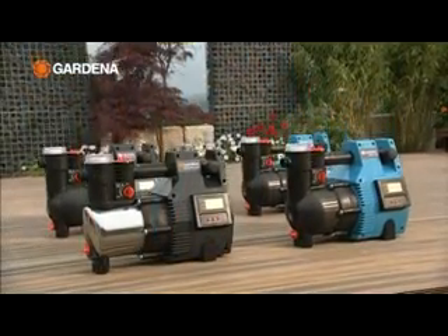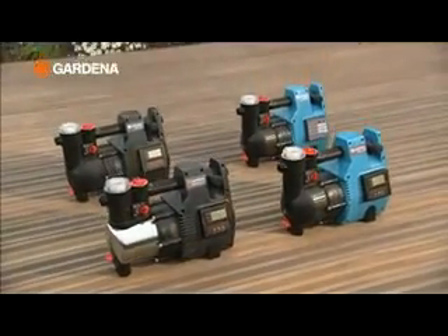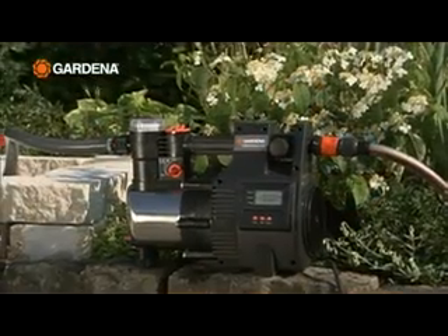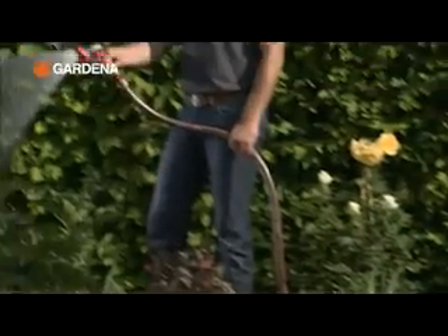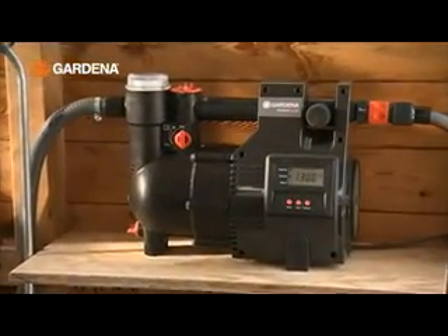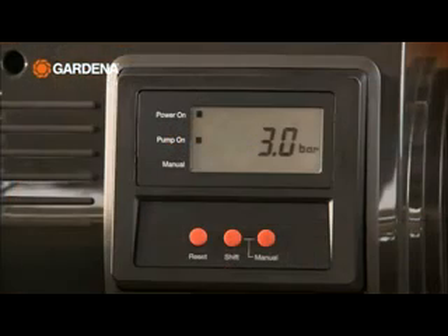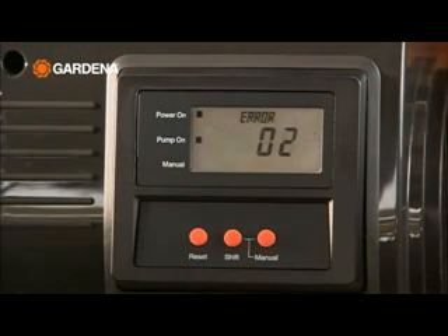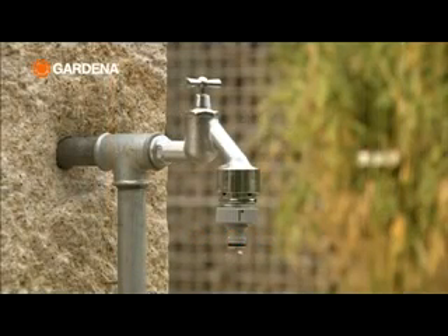Gardena electronic pressure pumps are very compact and easy to operate. They can be used as mobile pumping stations everywhere in the garden, or permanently installed. The innovative display shows the current pressure, the flow rate, and any faults in the system, for instance a dripping tap or an empty reservoir.